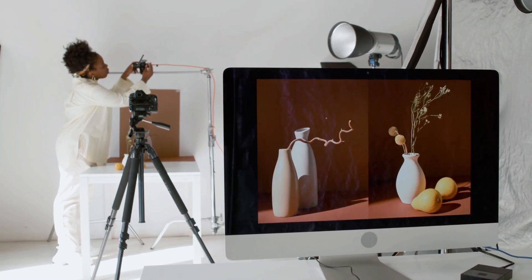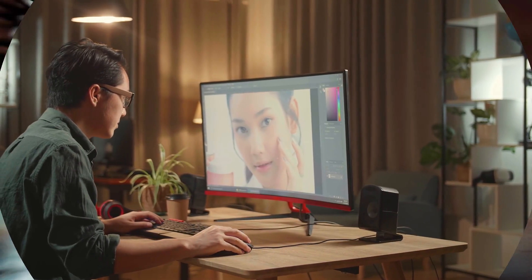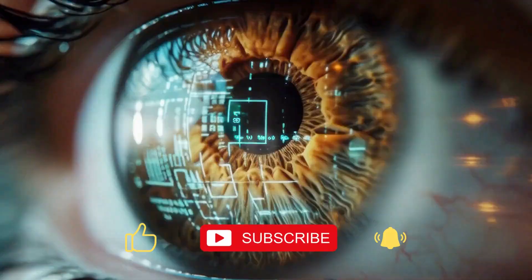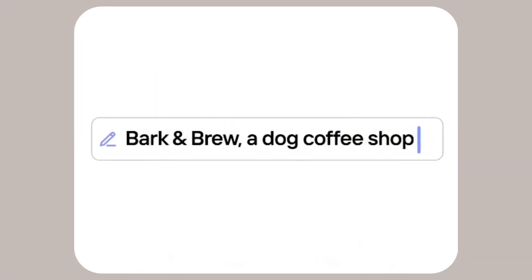Tired of spending hours editing your product photos? What if AI could handle it all in just a few clicks? Welcome to NexCope, your shortcut to the smartest AI tools on the market. Today's spotlight: PhotoRoom, your all-in-one AI photo editing assistant.